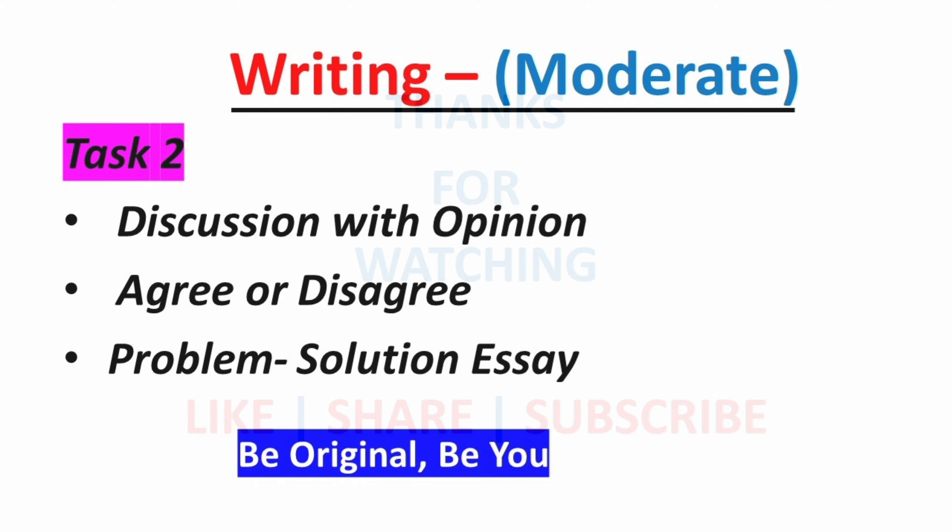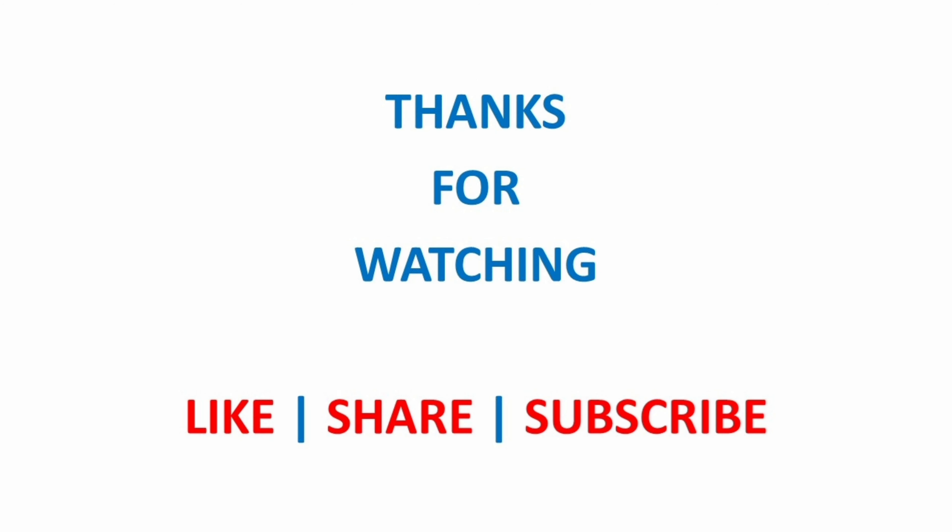All the best for your IELTS journey. If you found this video helpful, do hit the like button and subscribe for the latest IELTS insights.